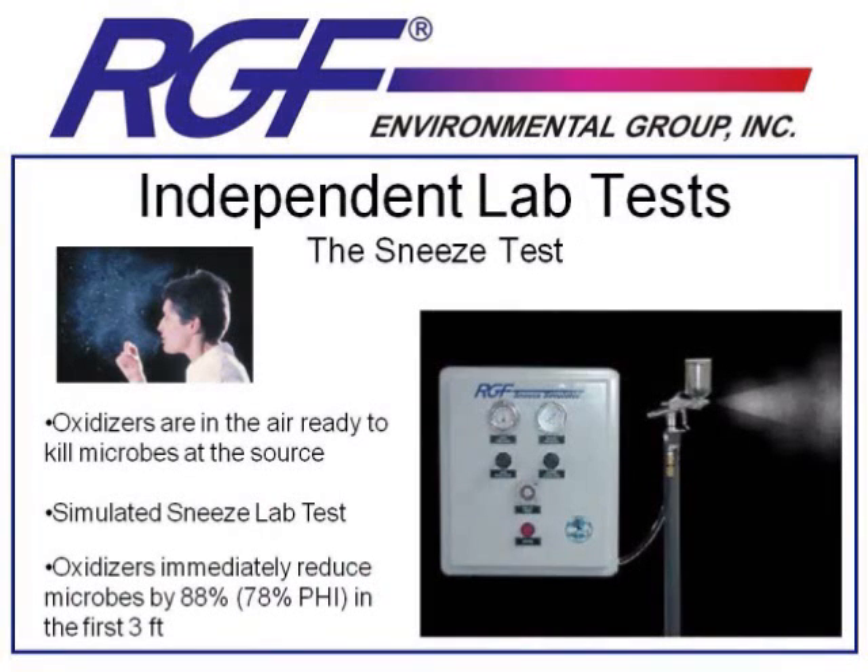At RGF, we have our own laboratory and do some of our own microbiological testing. But the problem with that is that when you do your own testing, nobody believes your results. So all of the testing I'm about to share with you has been done by independent laboratories. One of our great laboratory partners is Kansas State University, the premier microbiological testing center in North America.